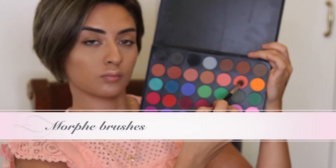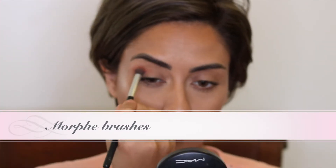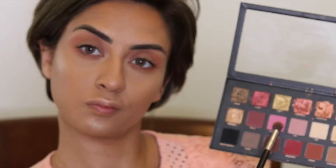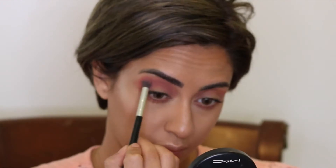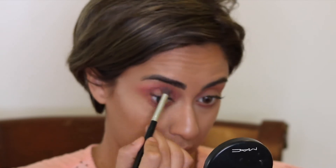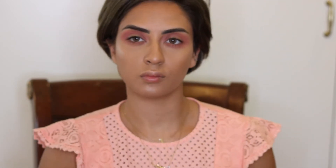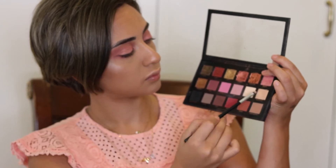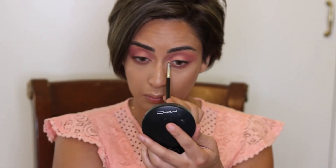I will take the Morphe Brushes and start using the color orange and pinkish, and I will also add some light on the skin. Now we're going to take the Huda Beauty Rose Gold Palette Edition. We're going to take Shai and Flamingo on pink and put it in front of the orange I put on first. We're going to cut the orange and give it more pinkish undertone. We're going to take Angelica and use it to give it more glitter, and we're going to add the moon dust on the other side of the eye.